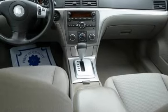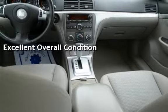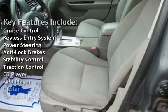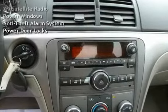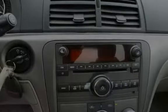This vehicle is in excellent overall condition. Key features include cruise control, keyless entry, power steering, anti-lock brakes, stability control, traction control, CD player, MP3 player, OnStar, XM satellite radio, power windows, anti-theft alarm system, and power door locks.